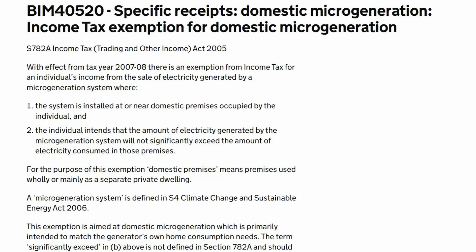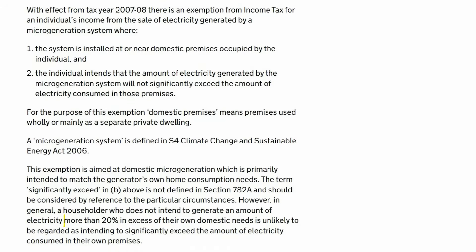Condition 1 — domestic premises: the system is installed at or near domestic premises occupied by the individual. Condition 2 — primarily for your own use: the individual intends that the amount of electricity generated by the microgeneration system will not significantly exceed the amount of electricity consumed in those premises. HMRC defines 'significantly exceed' as generating more than 20% above your household needs.